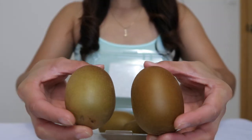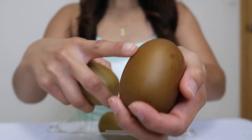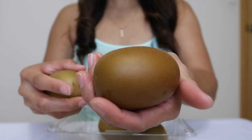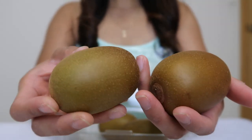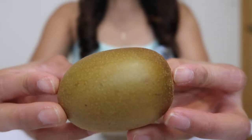From looking on the outside, it really just looks like a normal kiwi. It doesn't have that fuzzy fur on it though. You know sometimes there's a fur on kiwis — this one doesn't really look like there's any. I don't feel any.